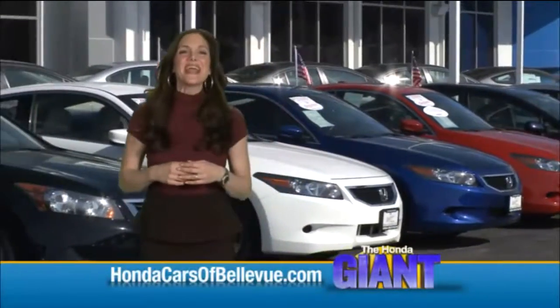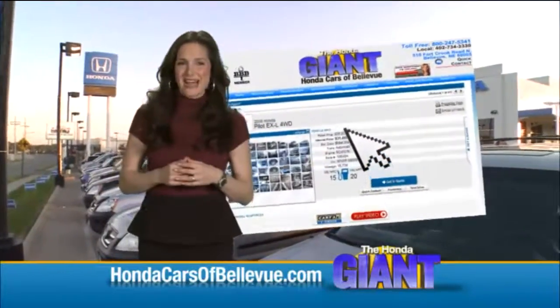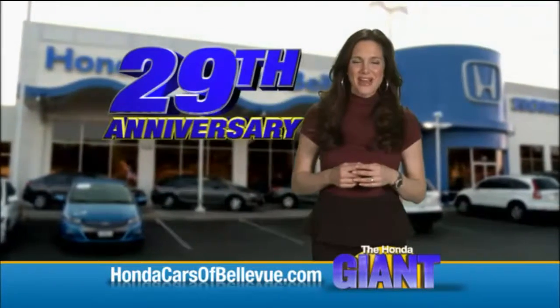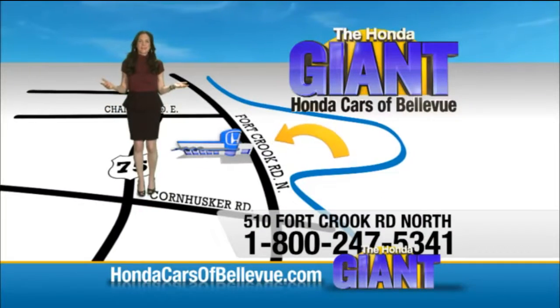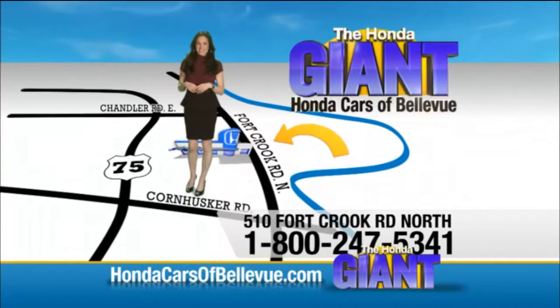And power mirror. Find this and many more quality pre-owned vehicles at HondaCarsOfBellevue.com, serving the heartland for 29 years, one happy Honda customer at a time. Honda Cars of Bellevue — one small step off Kennedy Freeway, one giant Honda savings store.